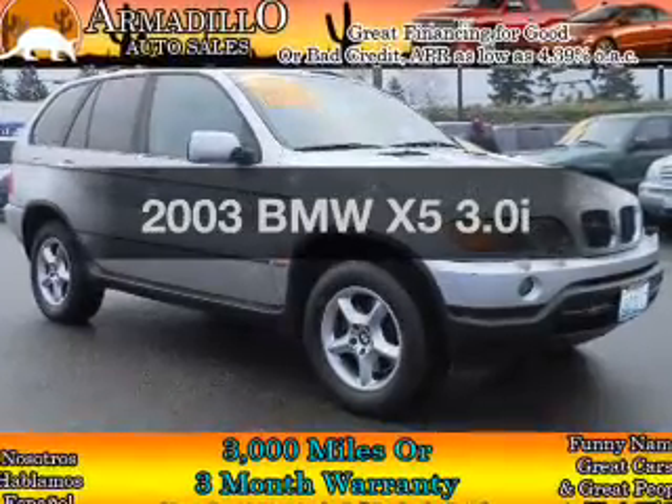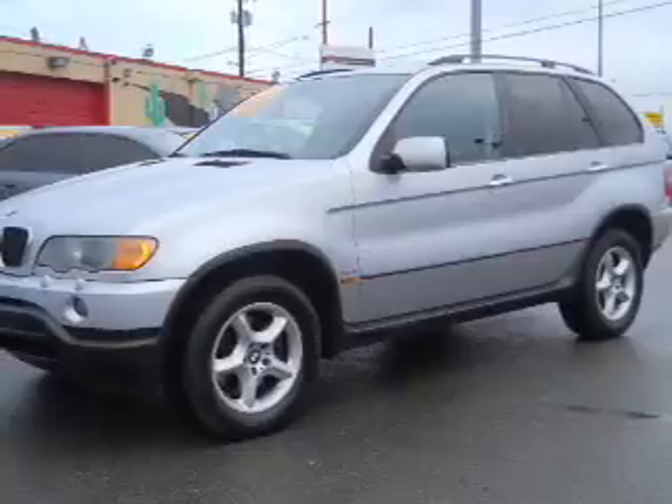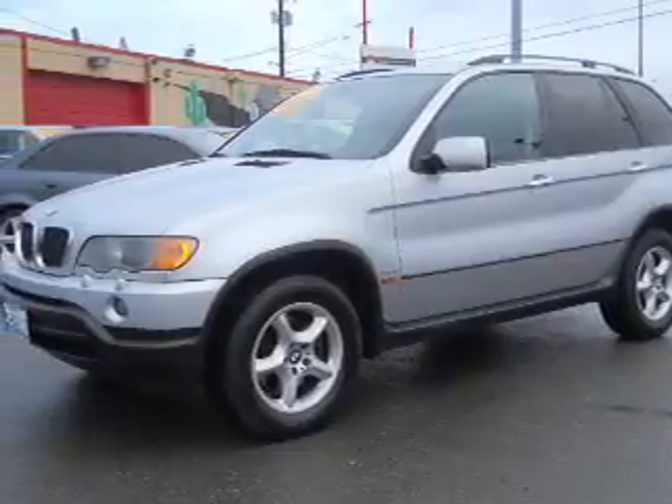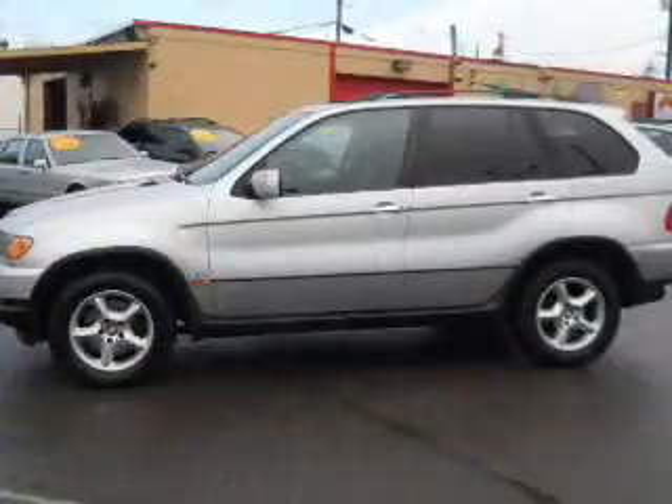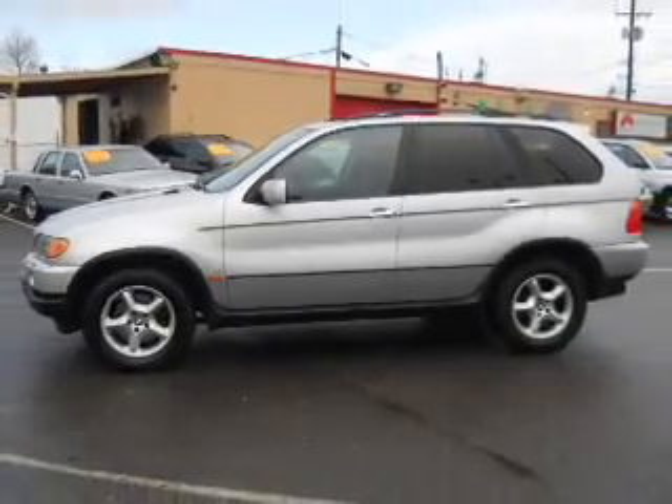Get noticed in this 2003 BMW X5. If you're looking for an automobile with great attributes, look no further. With a reliable six-cylinder engine, the powertrain includes all-wheel drive, driven by an automatic transmission.